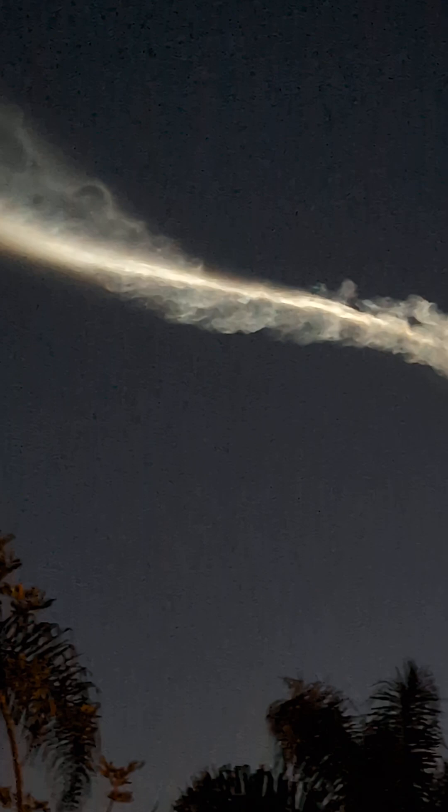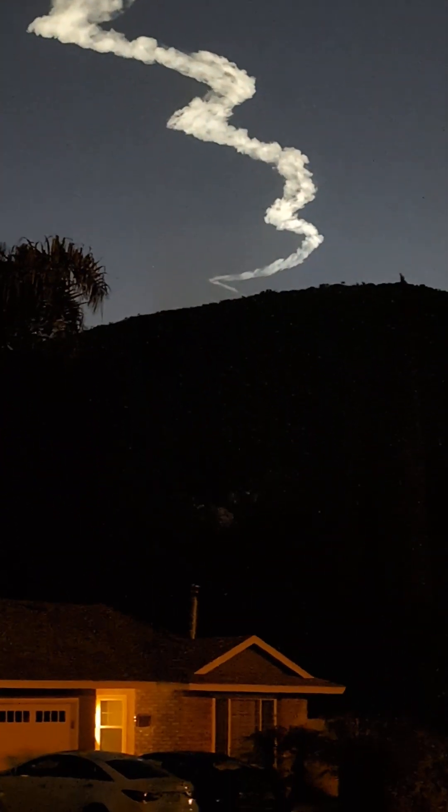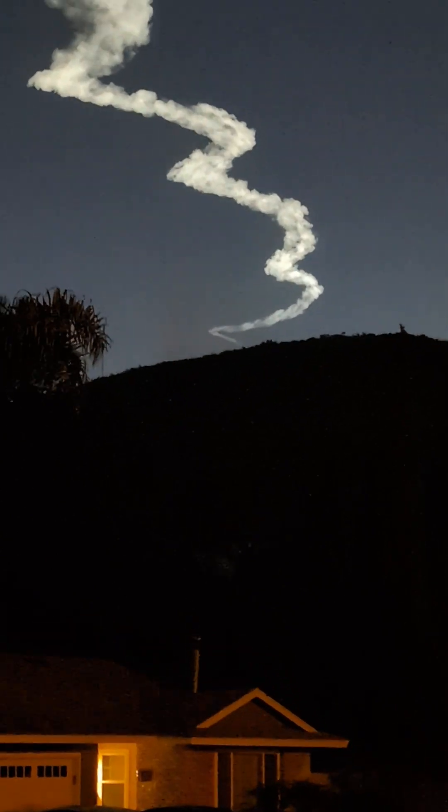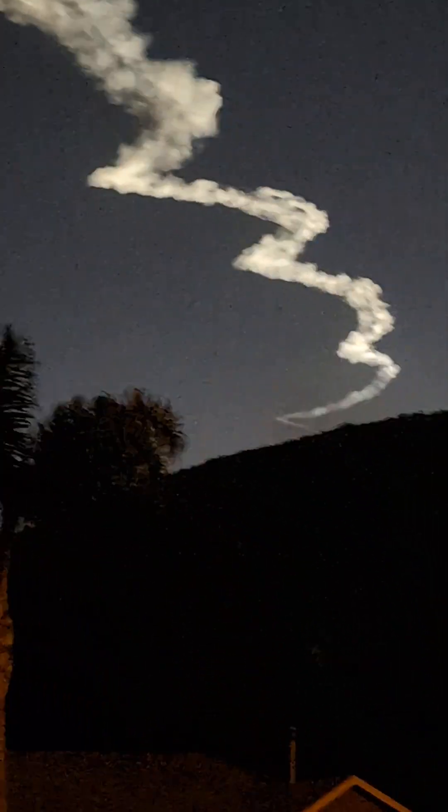Coming up now in less than two minutes, we'll see the start of the first stage entry burn. That Falcon 9 will essentially slam on the brakes, beginning to slow down that first stage in preparation for the landing burn. You can see by taking a look at that altitude meter in the bottom left-hand corner of your screen — altitude has stopped climbing. The first stage booster has reached its apogee, and we'll start to see its descent. There we go.